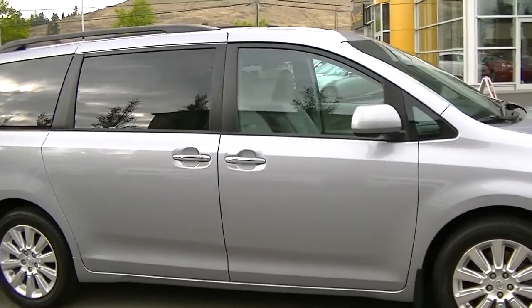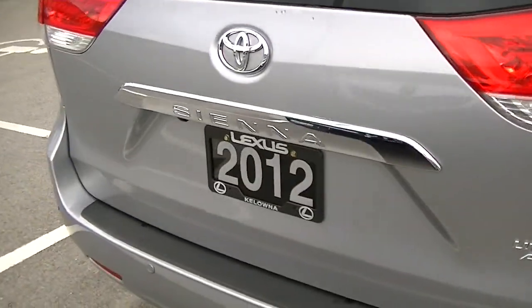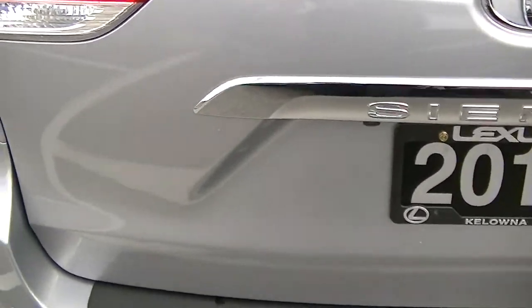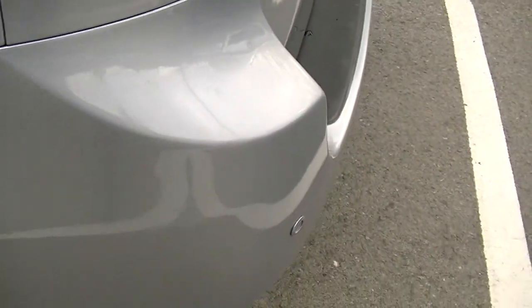The only other thing I'll point out on the vehicle — just right here on the corner of the rear bumper — there's just a little mark. I'm not even sure the camera can pick that up for you.